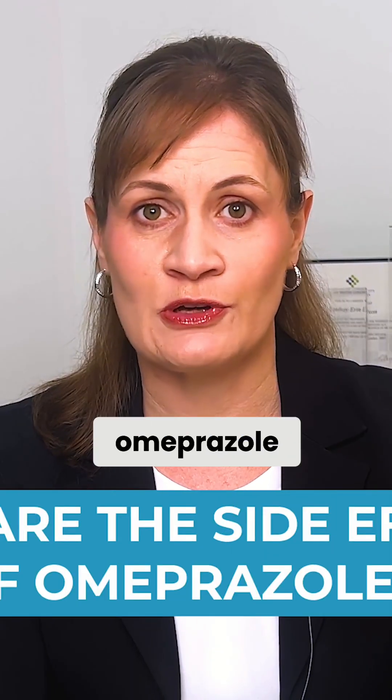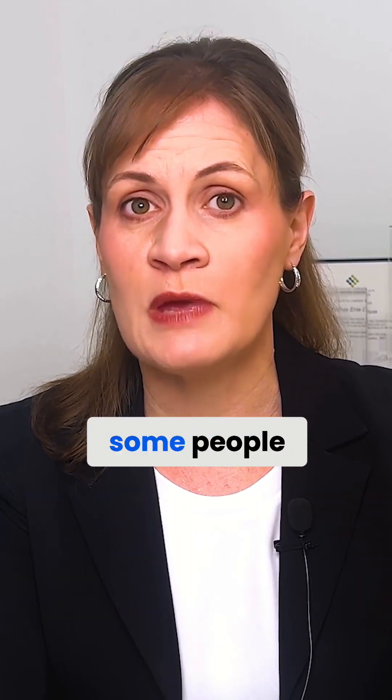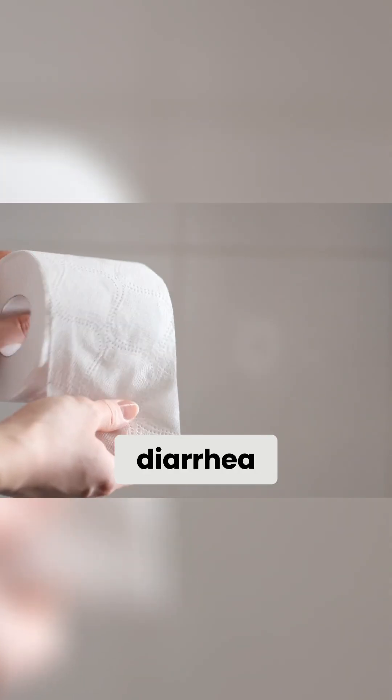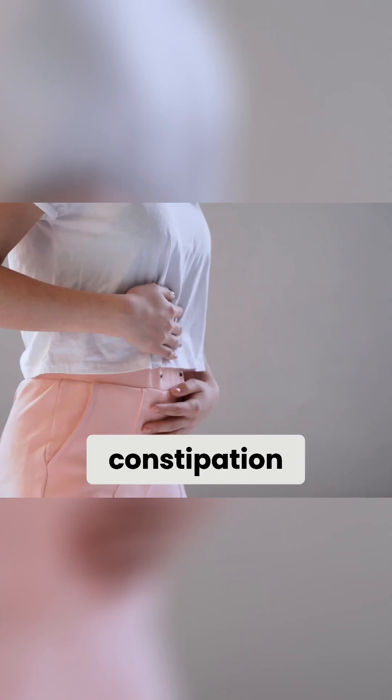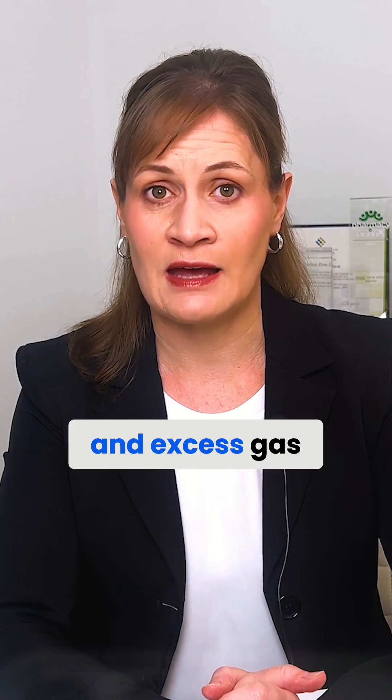What are the side effects of omeprazole? Though omeprazole is generally well tolerated, some people may experience side effects. The most common side effects of omeprazole include headache, diarrhea, constipation, abdominal pain, nausea, vomiting, and excess gas in the stomach.